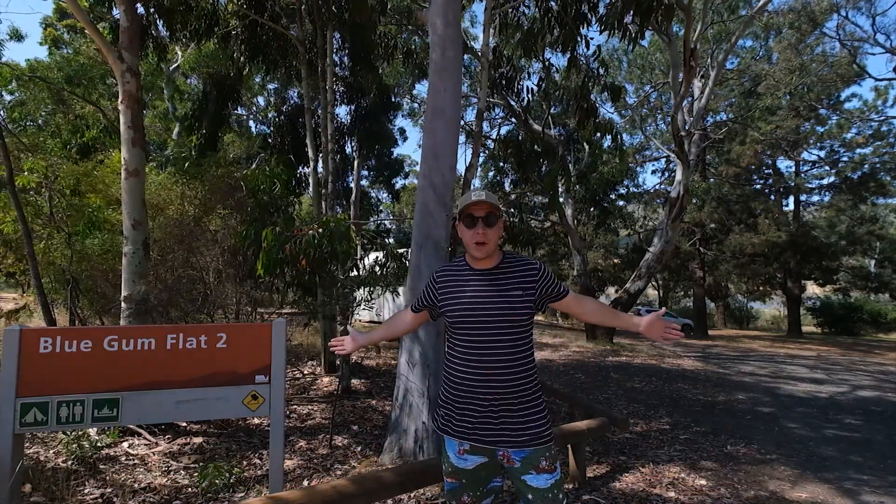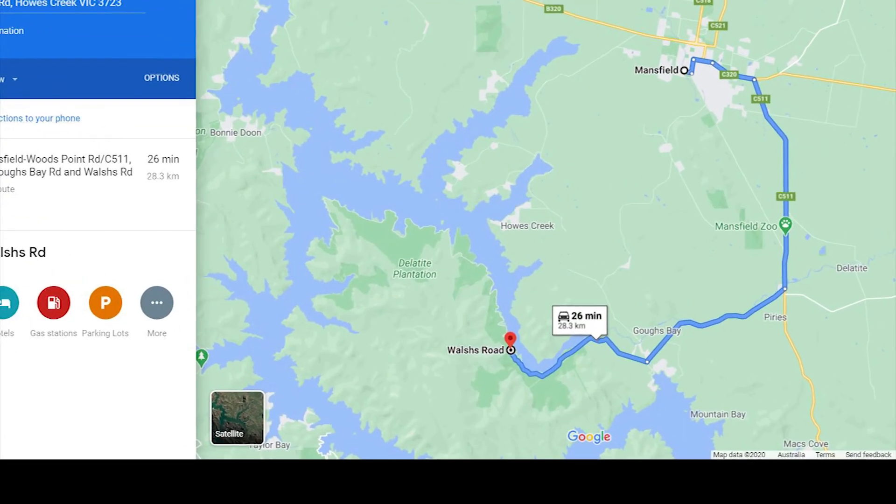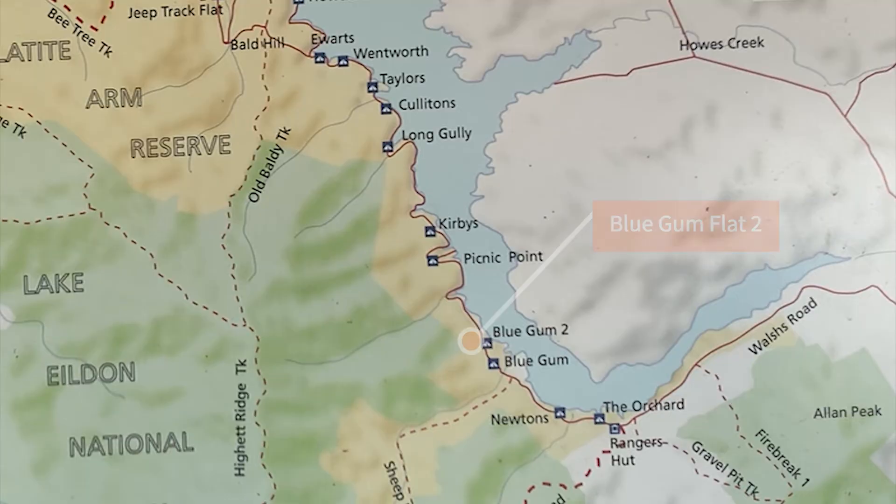Blue Gum Flat 2 — this is the campsite. Let's check it out. Blue Gum Flat 2 is 28.3 kilometres from Mansfield and the fourth campsite along the Delatite Arm Reserve.